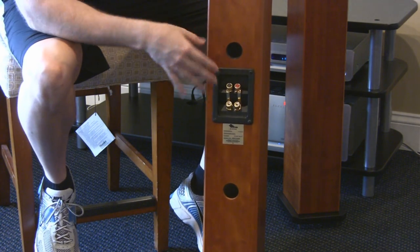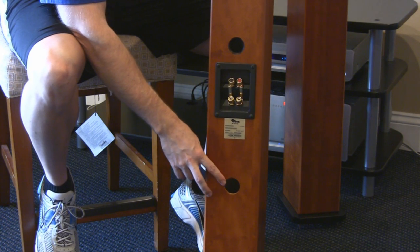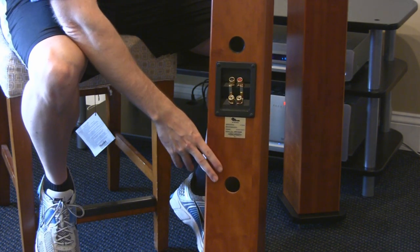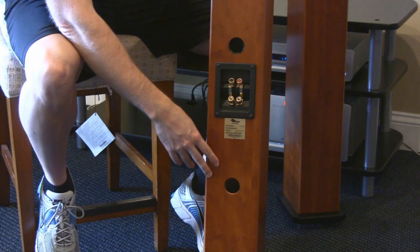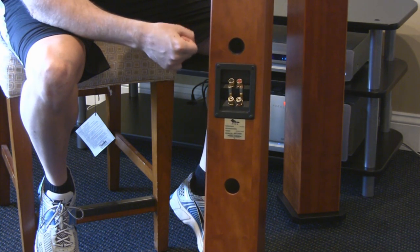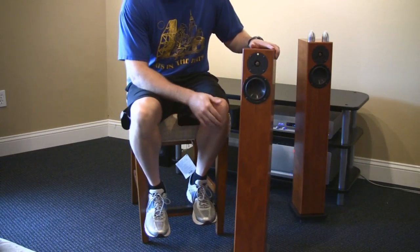It's a ported, bass reflex design with a large chamber for such a small woofer because it's tuned to a pretty low frequency — you get incredible bass out of these. The bottom opening is not a second port; it's actually a mass-loading chamber. You can fill it with kiln-dried sand, shot, or non-odor kitty litter — between 10 and 20 pounds, which is quite a bit of weight. It adds stability and also tightens up the bass a little bit.